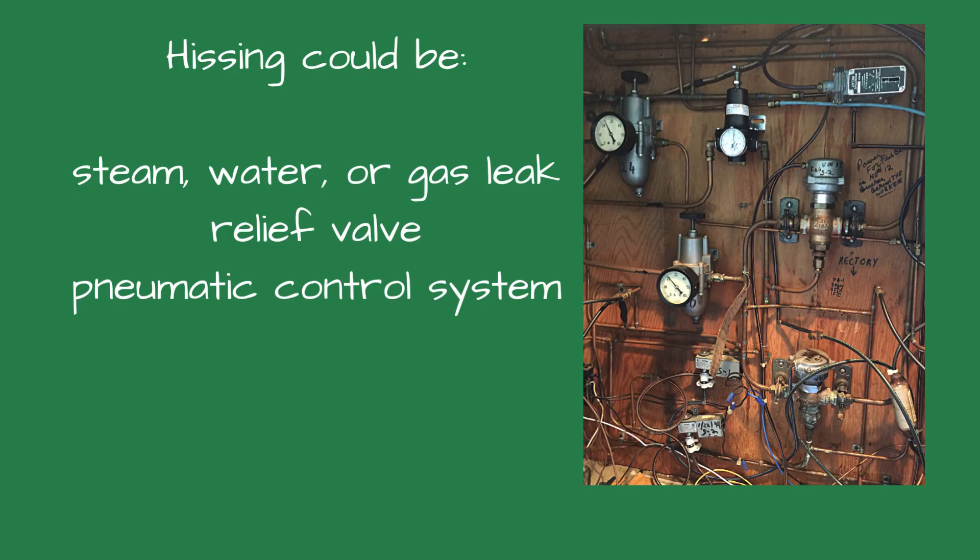Number six is hissing. It could be a steam, water, or natural gas leak, a leaking relief valve, or a pneumatic control system. An intermittent hissing when the burner is firing could indicate a small leak inside the boiler.